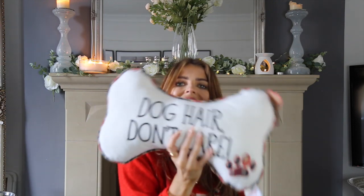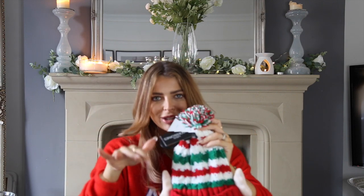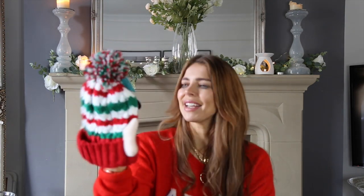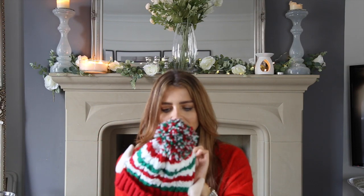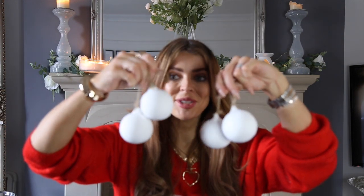We also picked this up from Matalan — a novelty 'Daddy Elf' Christmas hat. We bought it for Rick to look silly in, but Albie put it on this morning and we're now thinking of letting him wear it for Christmas jumper day at school because he literally just looks like an elf in it with his pale skin and little blonde hair. They also do kids' sizes and mummy elf versions. I'll put the price in the description below.